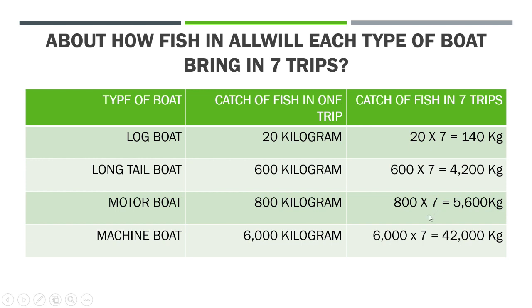We multiply 8 and 7 — eight 7s are 56 — and since 800 has two zeros at the back, we put two zeros also at the back. This is the shortcut to this kind of multiplication. The machine boat can get 6,000 kilograms of fish in one trip, so in seven trips it will get 6,000 multiplied by 7. Six 7s are 42, and since 6,000 has three zeros, after 42 we put three zeros, making 42,000 kilograms.